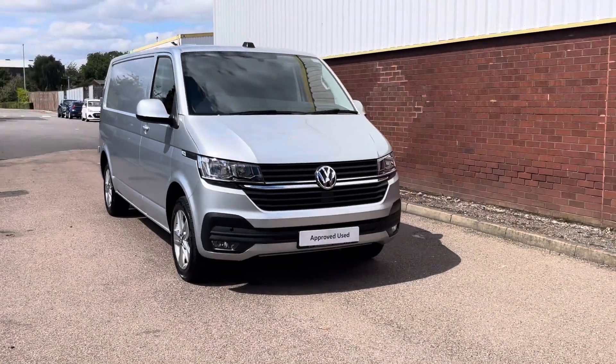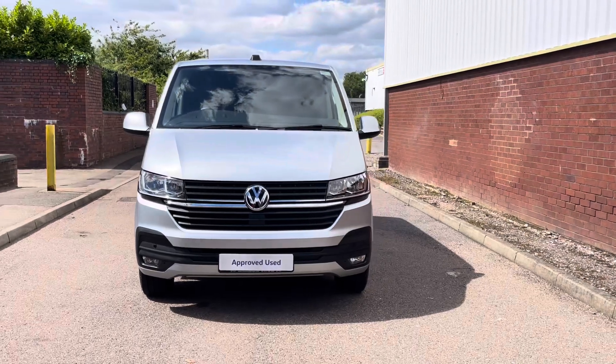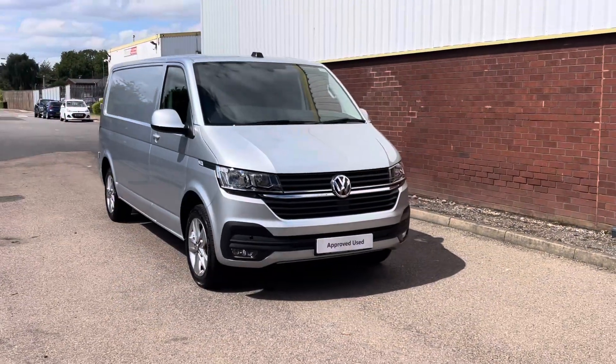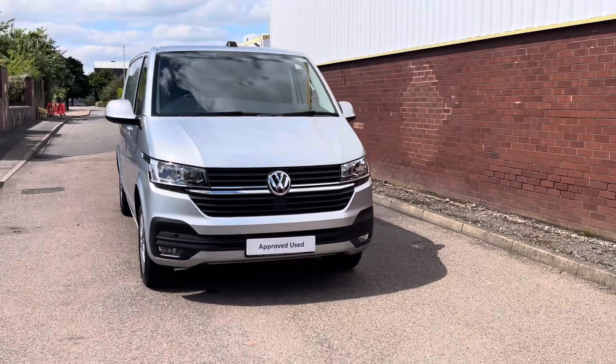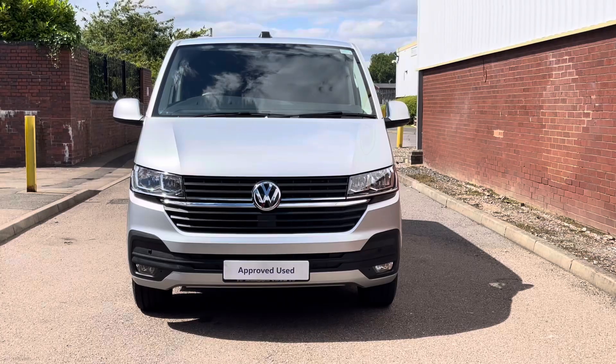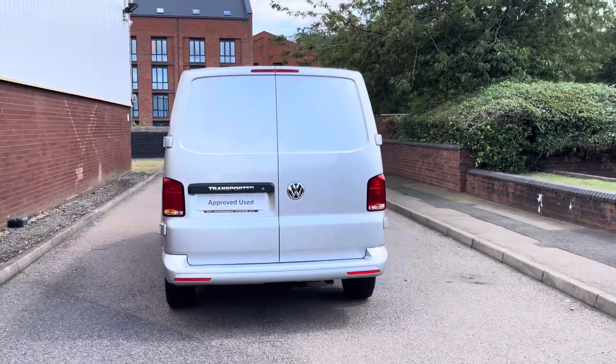Hello, my name is Farris at the Volkswagen Van Centre in Birmingham and today we're looking at this approved used Volkswagen T32 Transporter Highline Panel Van. This vehicle comes in the long wheelbase format and features a 2.0L TDI diesel engine pushing out 150 PS. The vehicle also comes with a 6-speed manual transmission.